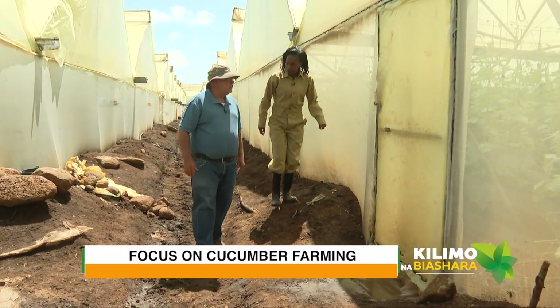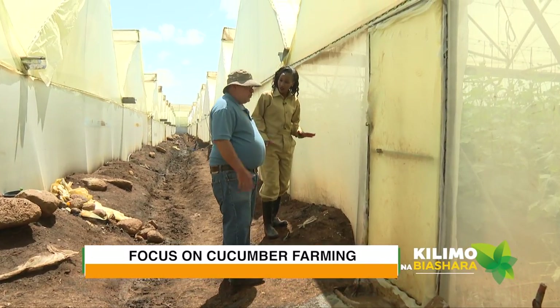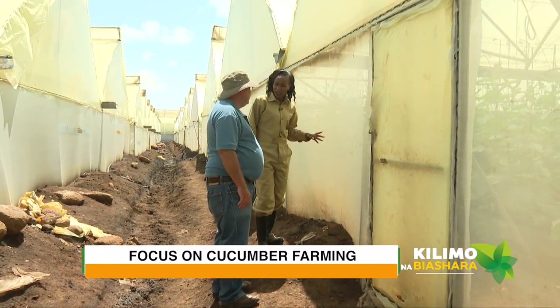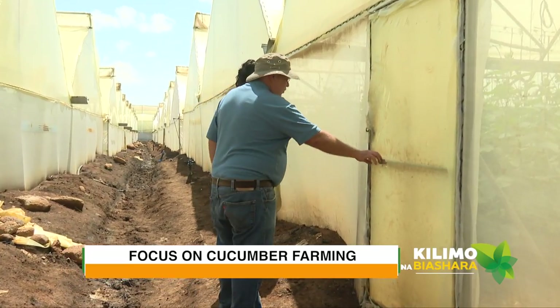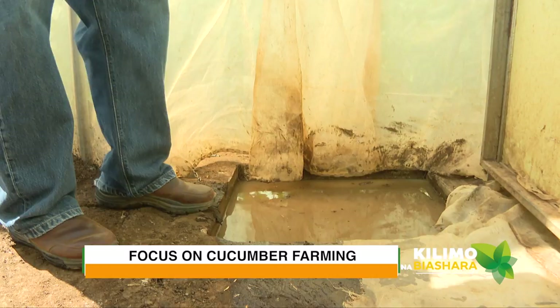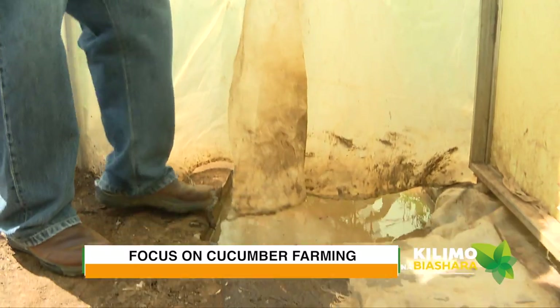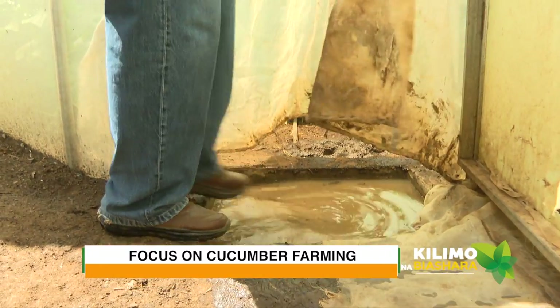This greenhouse is pretty interesting because we have here five different types of cucumbers. Wow, five! So when we go into the greenhouse, we actually have to disinfect our legs. We also have a double insect-proof net. That's to avoid pests coming in. It has to be double.